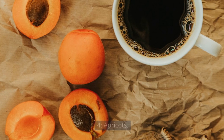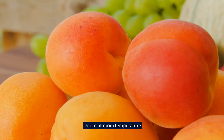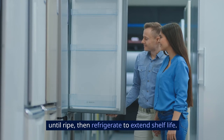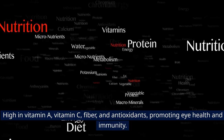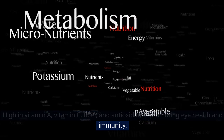4. Apricots. Small, velvety fruits with a sweet, tangy flavor and stone inside. Store at room temperature until ripe, then refrigerate to extend shelf life. High in vitamin A, vitamin C, fiber, and antioxidants, promoting eye health and immunity.